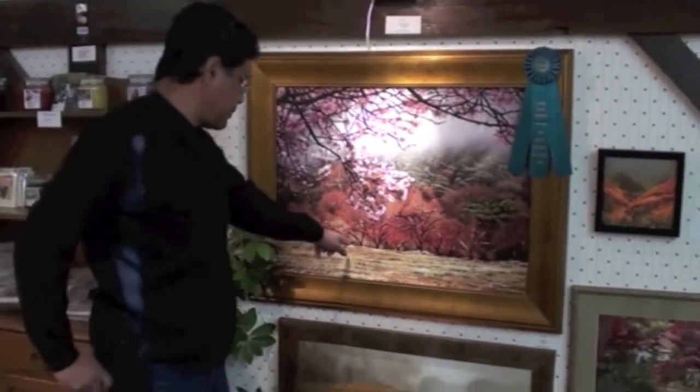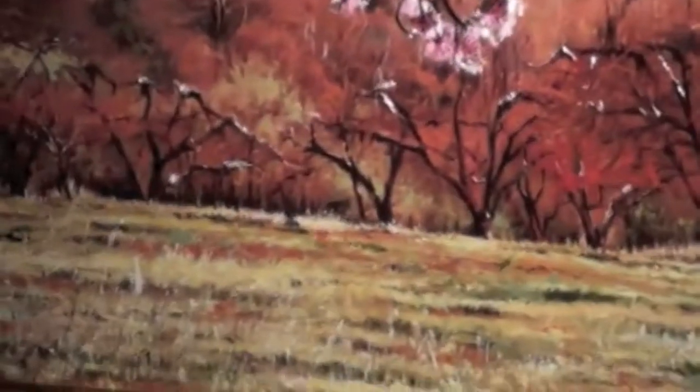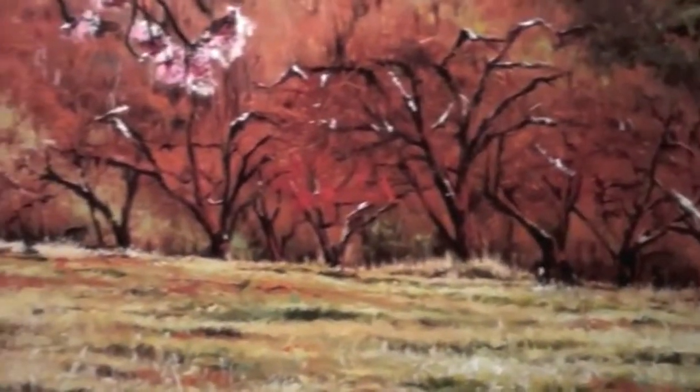I was out there looking at the bear. If you zoom in, you'll see there's a little bear, and he was out there so close to the deer. I was out there eating a sandwich, and he came by my truck and walked back over into the woods, and I ended up painting this picture many years ago. This is another good one.